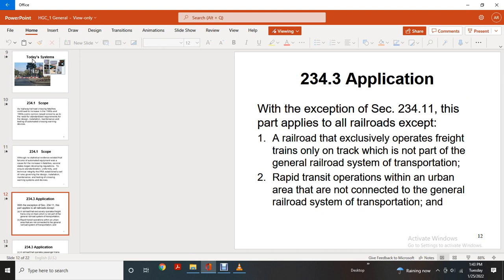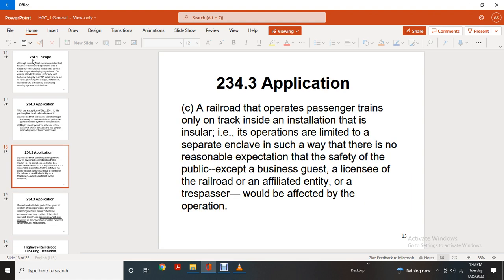234-3 Application with Exemption, Section 234-11. This part applies to all railroads except: railroads that exclusively operate freight trains only on track which is not part of the general railroad system of transportation; rapid transit operations within an urban area that are not connected to the general railroad system of transportation; and railroads that operate passenger trains only on track inside an installation whose ancillary operations are limited to a separate enclave such that there is no reasonable expectation for the safety of the public except for business guests.